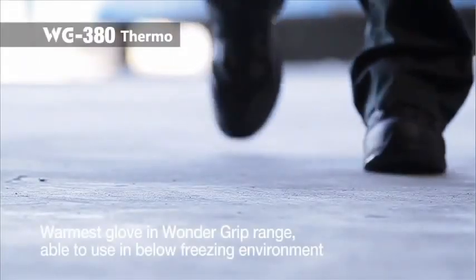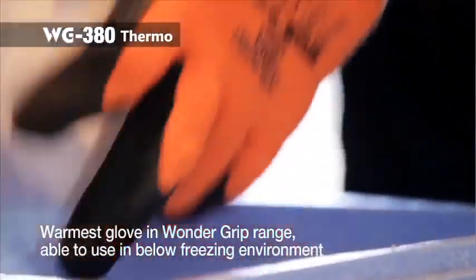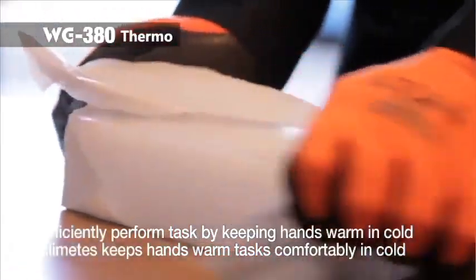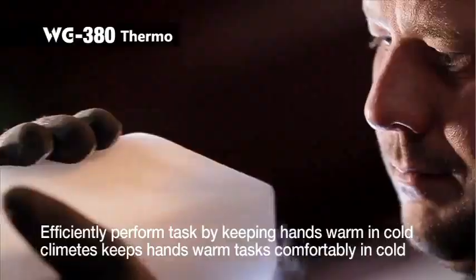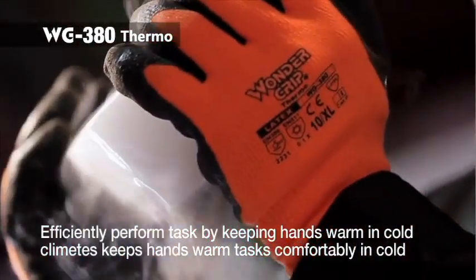WG380 Thermo is the only glove that uses a 10-gauge acrylic liner, making it the warmest glove in our cold protective range. A piled liner with a brushed finish keeps hands warm in cold environments, even at below freezing temperatures, allowing workers to perform tasks comfortably in extreme cold.